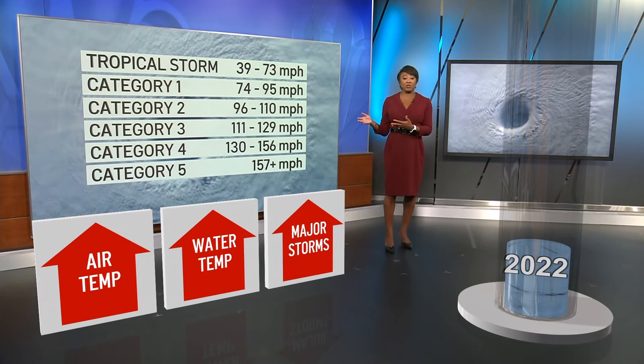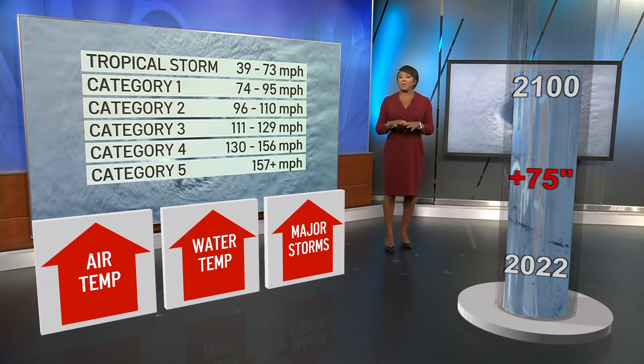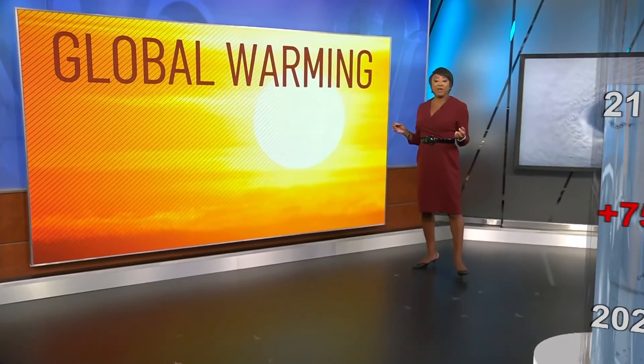By the year 2100, sea levels are estimated to be up to 75 inches higher along our coastline. The effects of global warming go beyond the hurricane season too. We're experiencing warmer and wetter winters, and flash flooding will become a bigger issue year-round as a result. If left unchecked, it's a trend that could continue for decades.